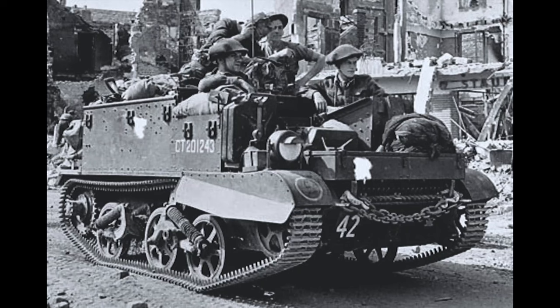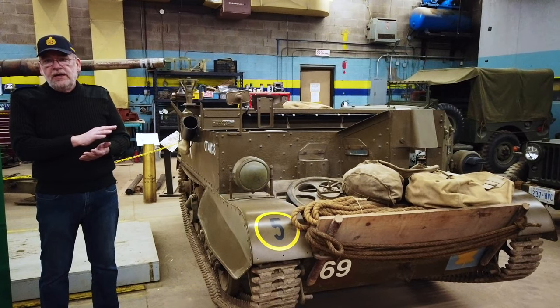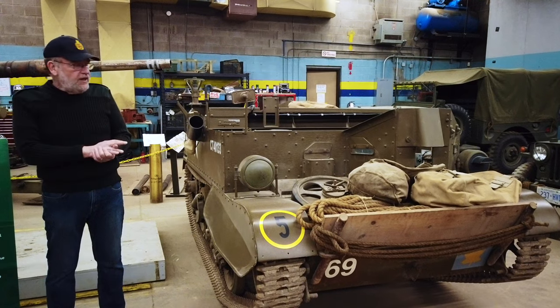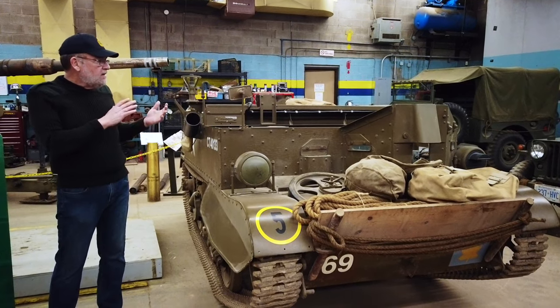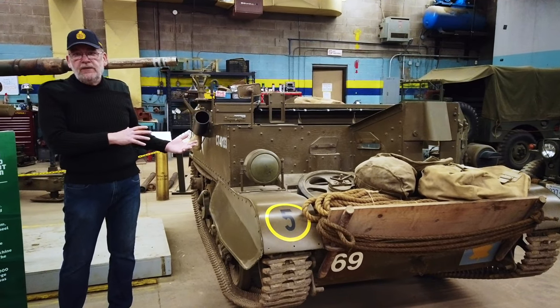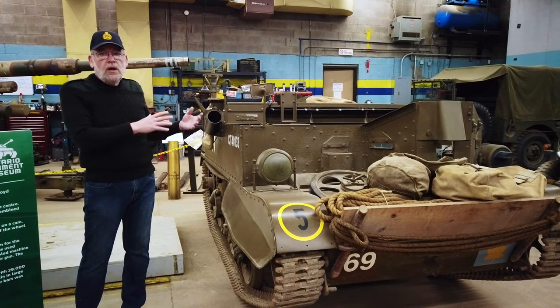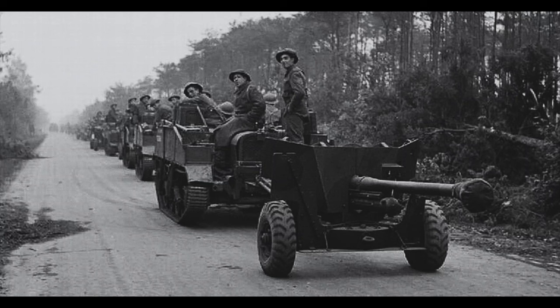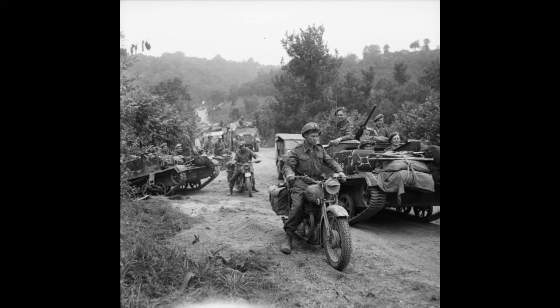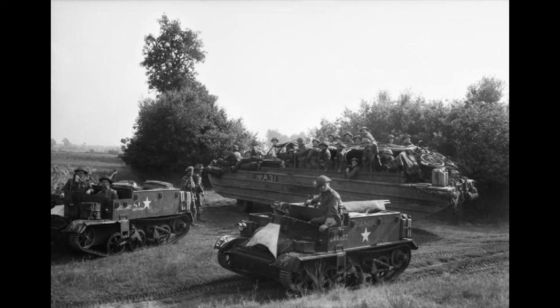They were used for reconnaissance. Every infantry battalion had a carrier platoon in their support company that was used for reconnaissance but also for exploitation. You had carriers towing trailers with the mortar platoon, and carriers pulling the anti-tank guns for the anti-tank platoon. In reconnaissance regiments you would have a troop with some scout cars, some armored cars, and seven carriers in every troop.